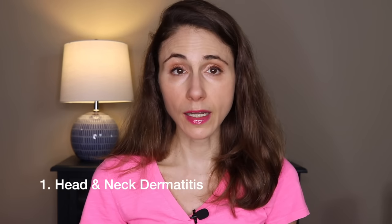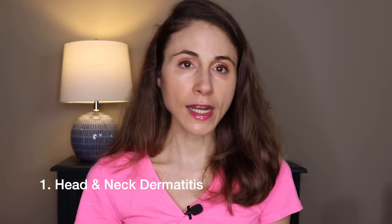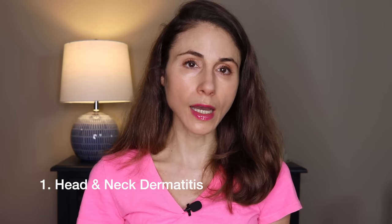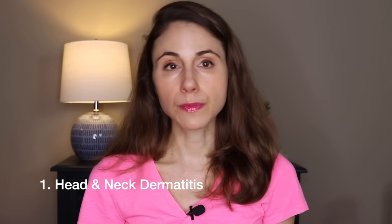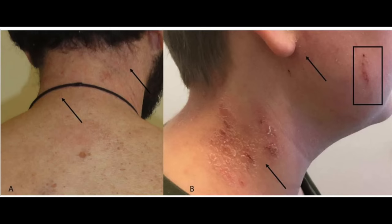Problem number one is something called head and neck dermatitis. It's actually a subtype of atopic dermatitis — a rash that appears on the head and neck, specifically on the eyelids particularly. It also can cover the forehead, the sides of the neck, and extend into the scalp. It's pretty itchy, and sometimes it can even be accompanied by little hives, especially on the side of the neck.